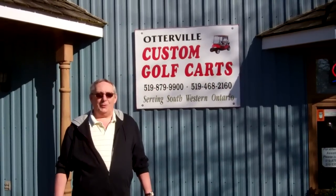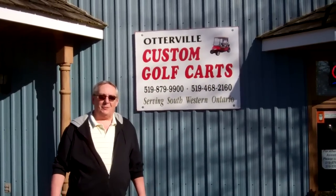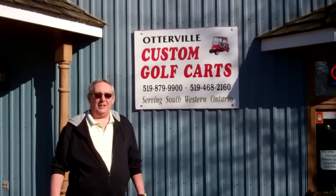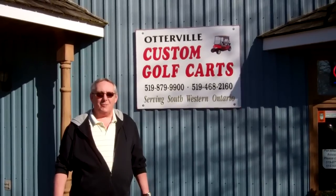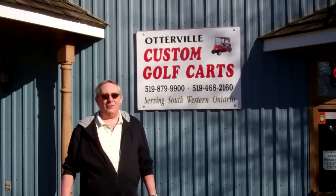Hi, it's Lori from Do You Know Norwich. Here we are today at Otterville Custom Golf Carts. They specialize in unique and interesting golf carts. Come on in and let's have a look and see what they've got.